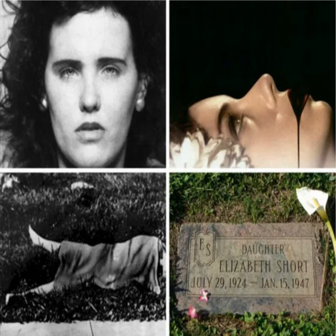Elizabeth Short was born July 29, 1924, in the Hyde Park section of Boston, Massachusetts. She was the third of five daughters born to the Short family. Being a native of Boston, she spent her early life in New England and Florida, then relocated to California where her father lived. It is commonly held that she was an aspiring actress, though she had no known acting credits or jobs during her time in Los Angeles.